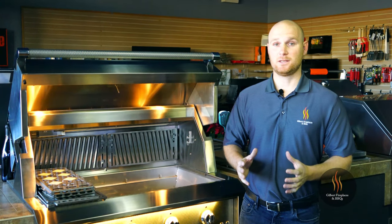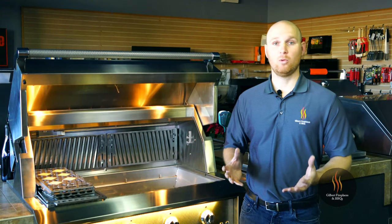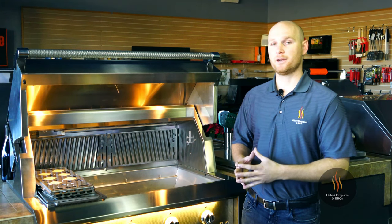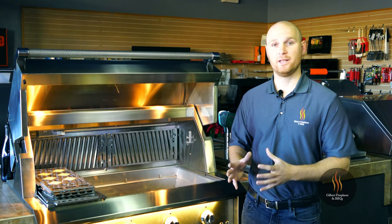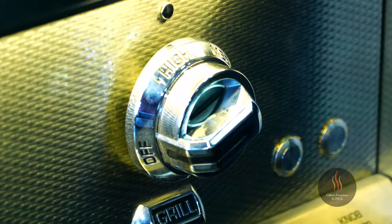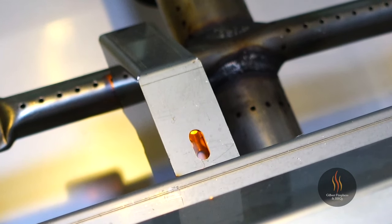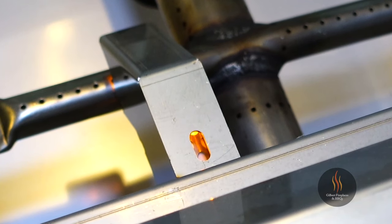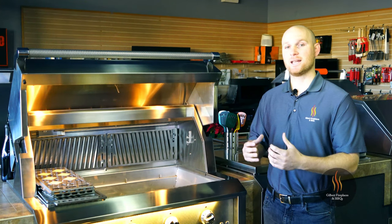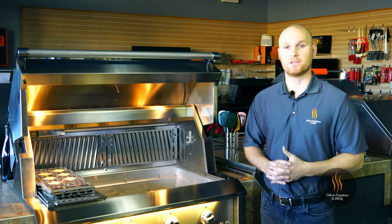Now we're going to talk about the ignition system. The Heston grill is equipped with a hot surface ignition system, or glow plug ignition system. Unlike its competitors, the Heston grill has a time-delayed relay, which means when you press the knob in and turn it, the igniter will glow hot for eight seconds — you don't have to hold it in for the entire duration until the unit lights. The benefit to a hot surface ignition system is that gas does not build up like it can with a spark ignition system, so you get very consistent lighting every time you turn the grill on.